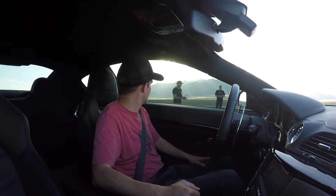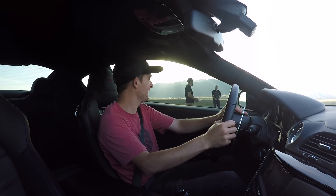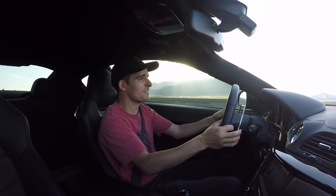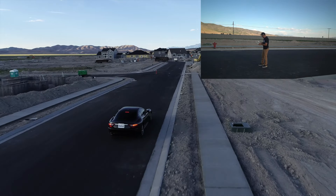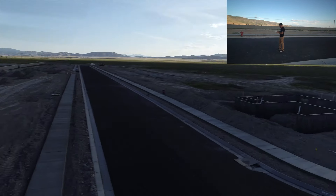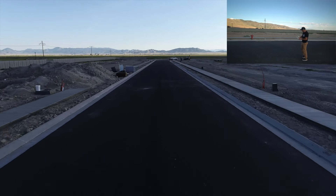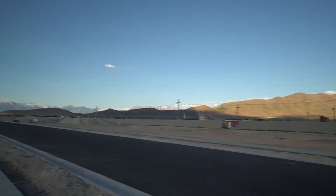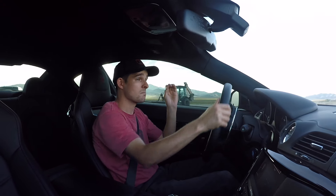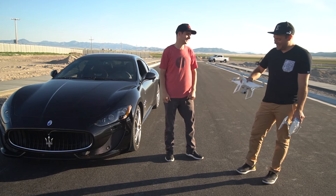Race number two, underway! It's pretty fast, much faster — come on! I have no idea where it is, I can't see it. There it is — oh, it's ahead of me! That was better. Maserati two, everything else zero. Put it in sport mode and everything, still didn't win — still can't match the Maserati, doesn't have enough ponies.